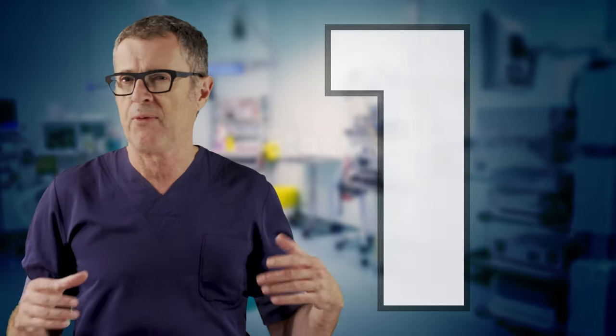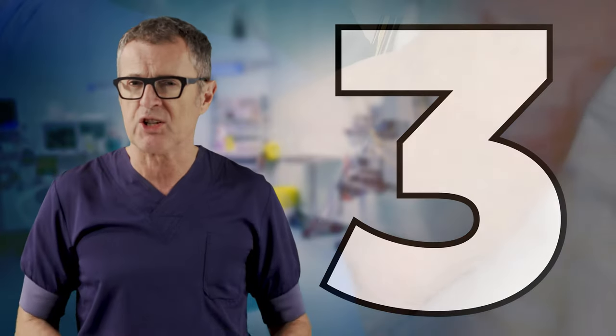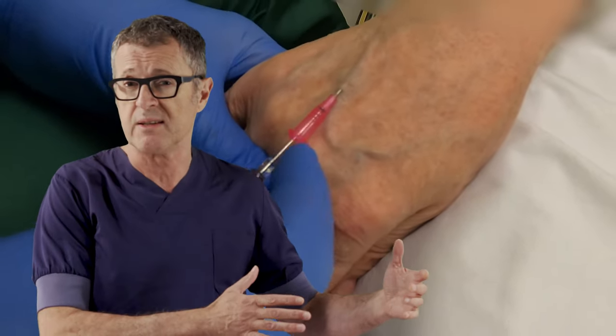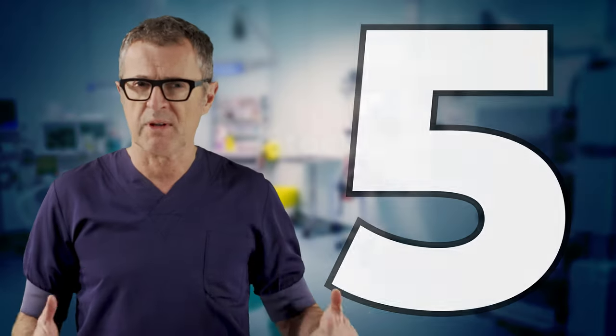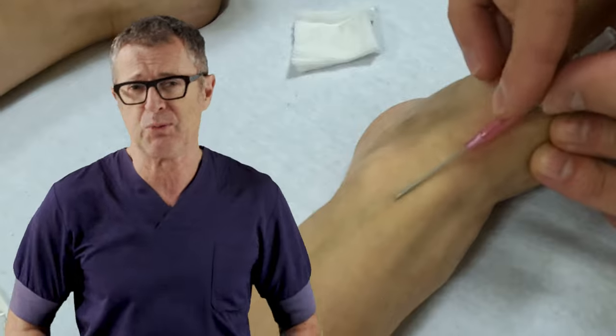Whichever technique one uses for IV access, there are five tips that are often forgotten. Number one: allow sufficient time for the veins to fill with blood after application of the tourniquet. Number two: choose the vein that is formed by two smaller distal veins. Number three: apply a vein stabilization maneuver to prevent veins from rolling, while avoiding excessive pressure which prevents veins from filling with blood. Number four: use a very small angle of needle insertion to prevent passing the needle through and through, which causes hematoma. Number five: consider bending the needle-catheter system to allow a very low angle of insertion for superficial veins.